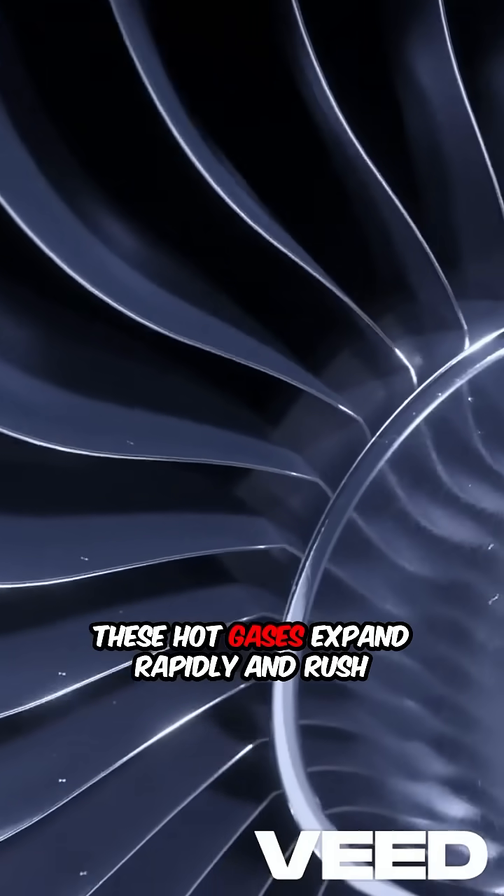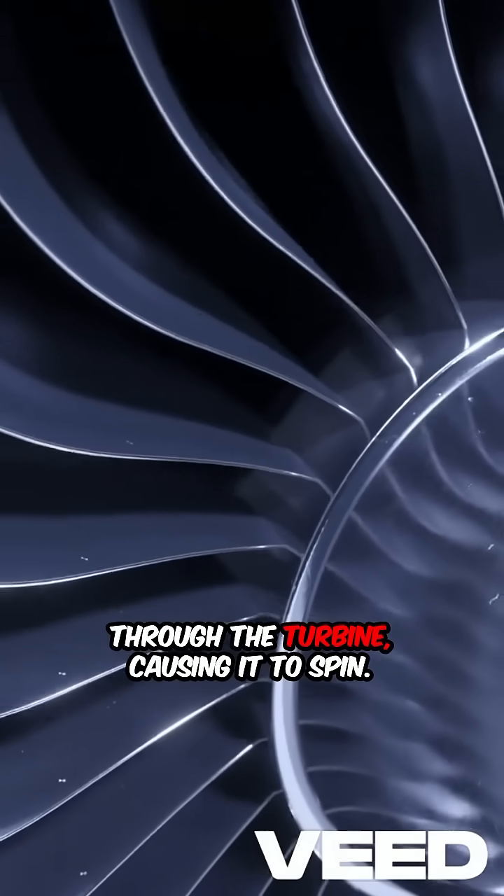These hot gases expand rapidly and rush through the turbine, causing it to spin. The turbine is connected to the compressor, powering it to continue the cycle.